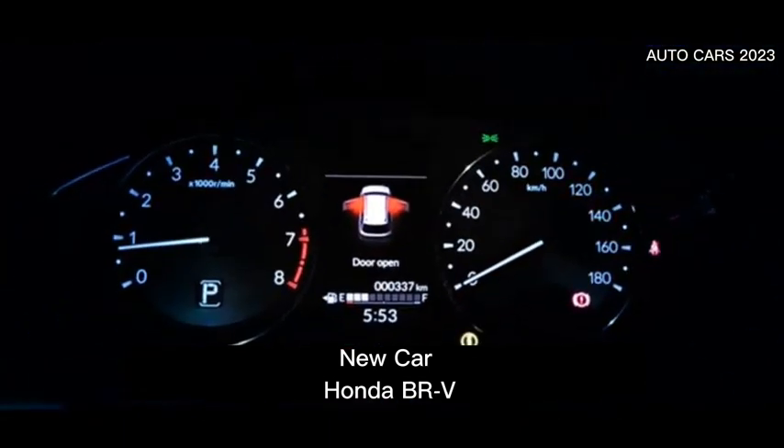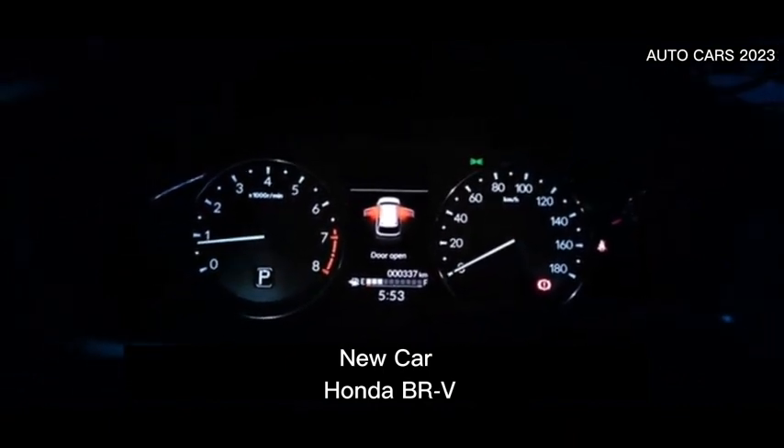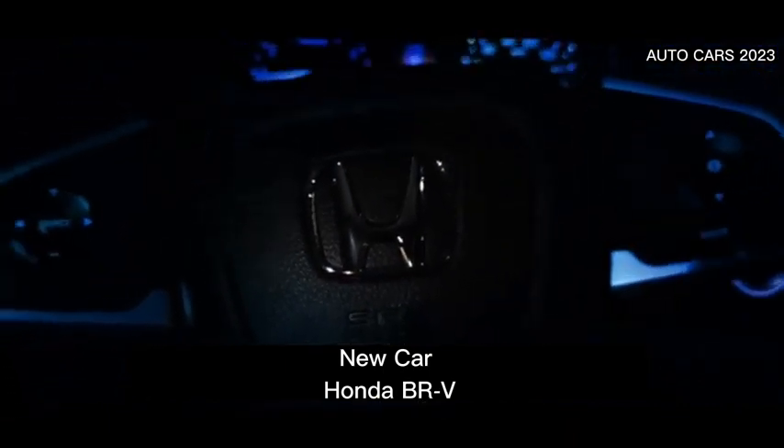Meanwhile, the entertainment system uses a seven-inch advanced touchscreen audio system which is supported by Apple CarPlay and Android Auto. Apart from being embedded with two USB charging ports, many additional features have been added, including a rear camera.